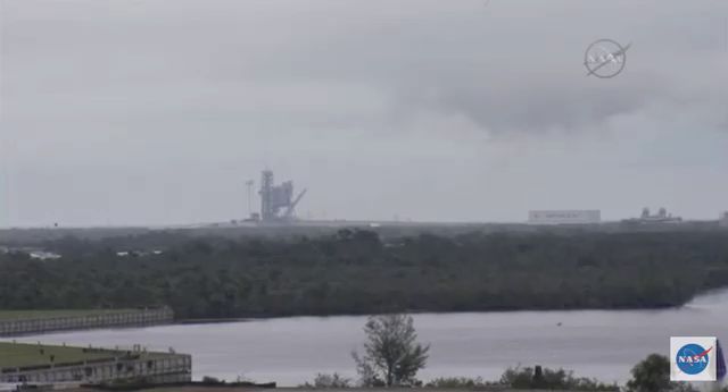Vehicle now going transonic, through the sound barrier. Maximum dynamic pressure is reached. Maintenance cutoff of the Falcon 9 coming at 2 minutes and 19 seconds.